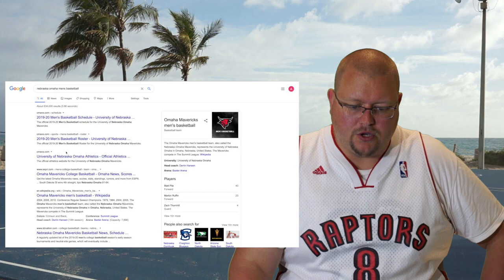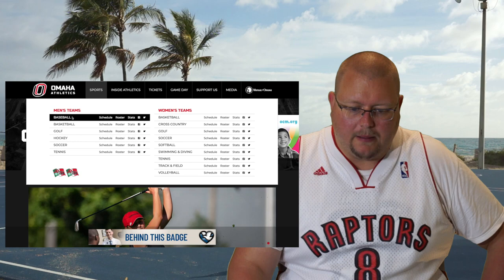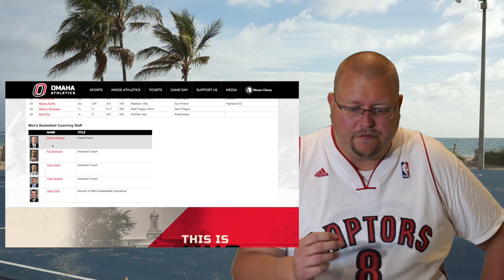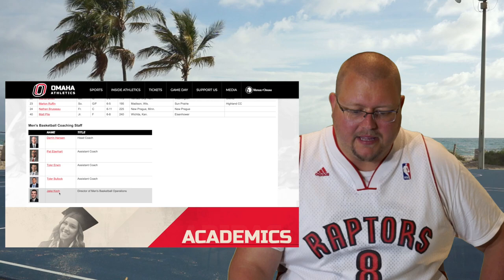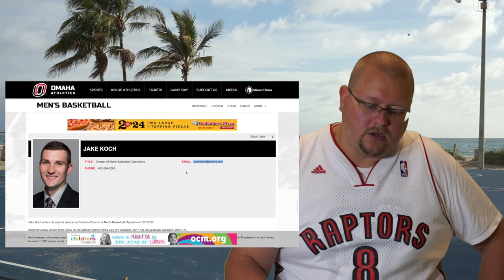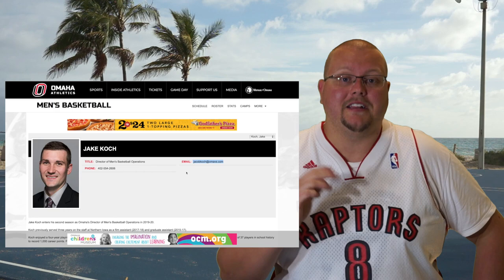And then from there, you go on to their website, and then from here, what you're going to do is try and find the sports. We've got Basketball — we'll try Roster first. What we're trying to find is the coaching staff. Now, we have the coaching staff. You probably won't want to message the head coach at first. So what I would try to start with is Director of Men's Basketball, Jake Koch. You click on his name, and there is his email right there. Then, you would just copy that email and paste it into an email that you're typing up. And then, you've got yourself the recruiter's email.